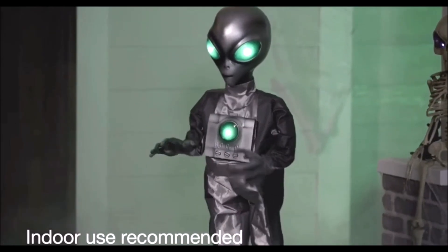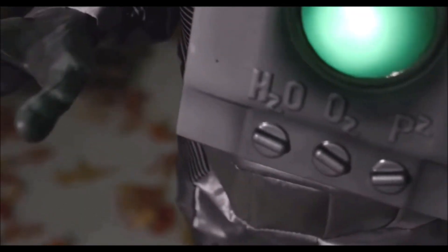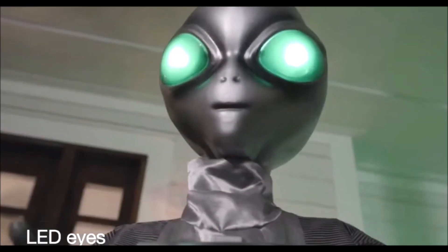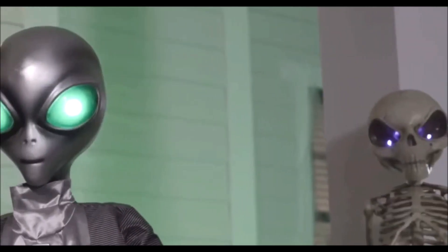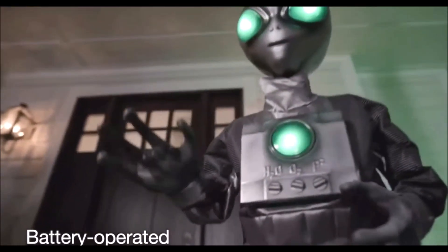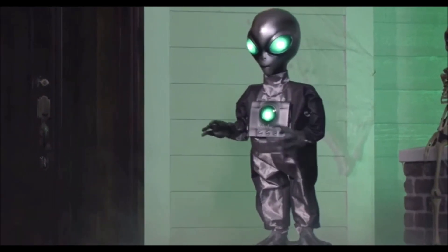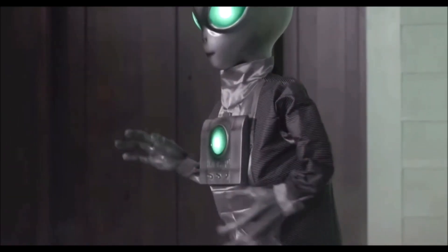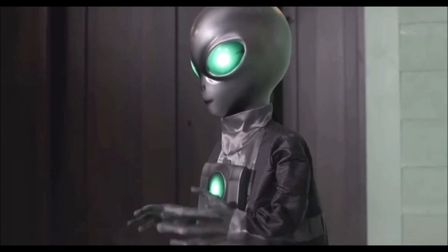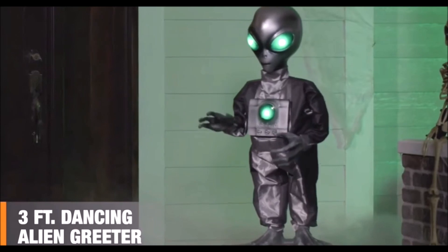Lit from within with the secrets of the galaxy, your trick-or-treaters will be delighted to meet this sound-activated creature with the big glowing eyes. And it'll be the life of the party with playful dance moves and space-age sound effects. So go ahead and make this Halloween out of this world with the three-foot-tall dancing alien greeter.